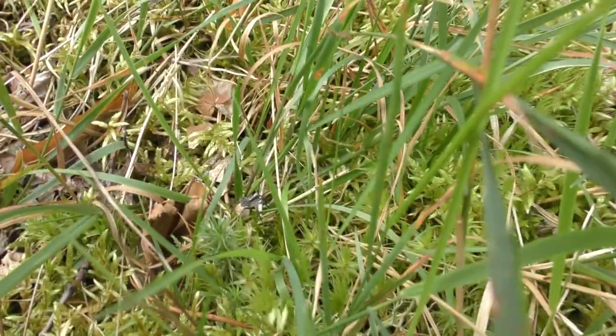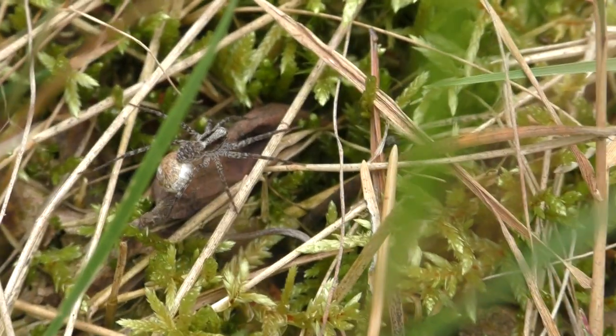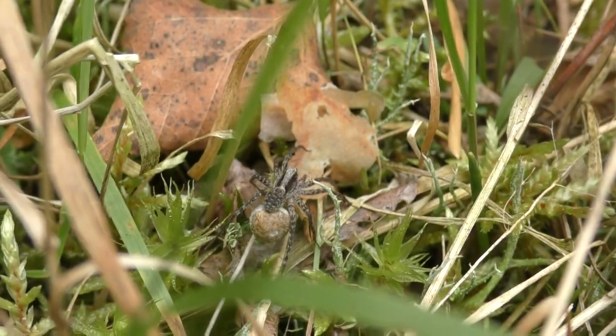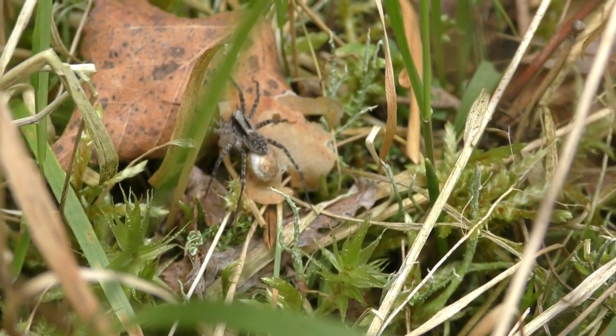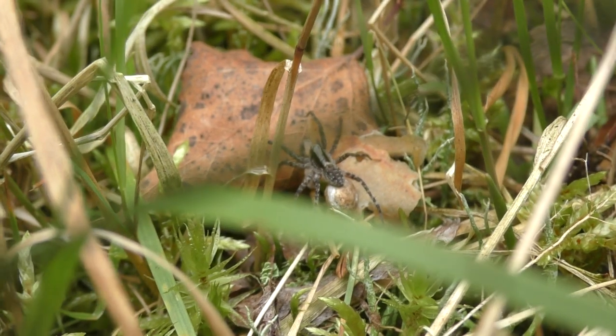The most striking thing when we observe this spider is the egg sac which is carried by it. The manner how it is produced is very interesting, because although these spiders do not build webs to catch their prey, they use silk very well. When the time for laying eggs comes, the female finds a quiet place where she prepares a soft and thin layer of silk just under her abdomen. Then she releases a drop of liquid and lays the eggs into it. When she does it, she starts covering this drop with a soft layer of silk to protect the eggs which are inside.